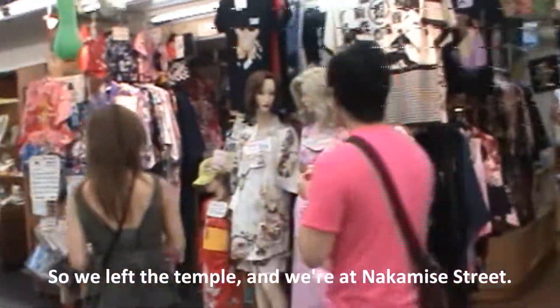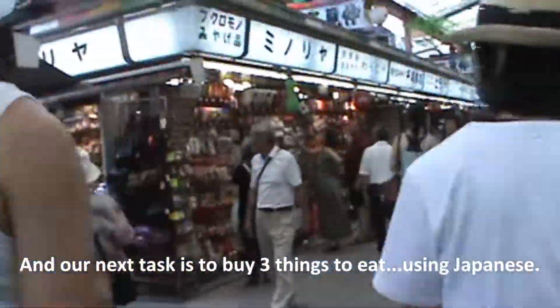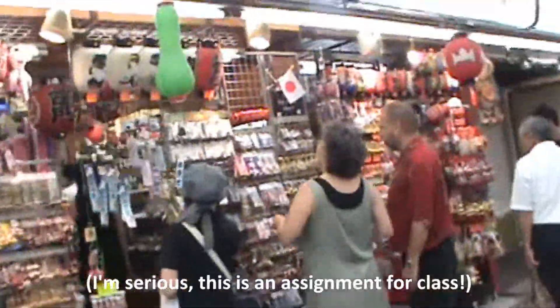So we left the temple. We're back in Nakamisedori and our next task is to buy three things to eat and write them down in Japanese.